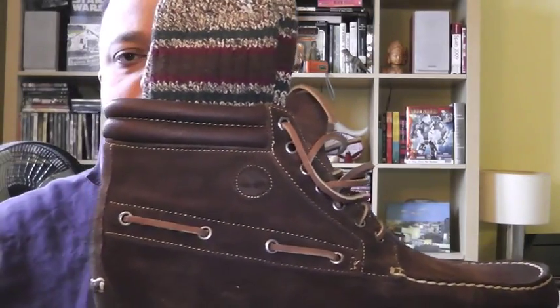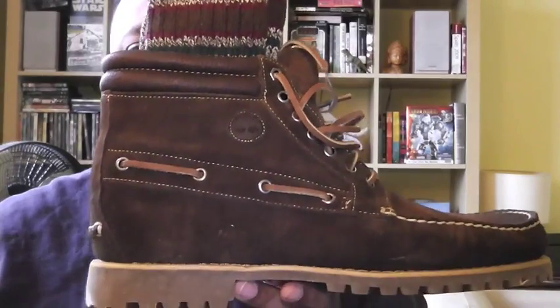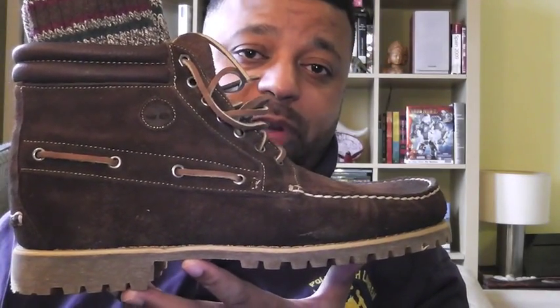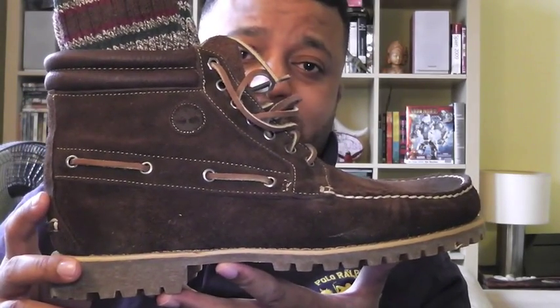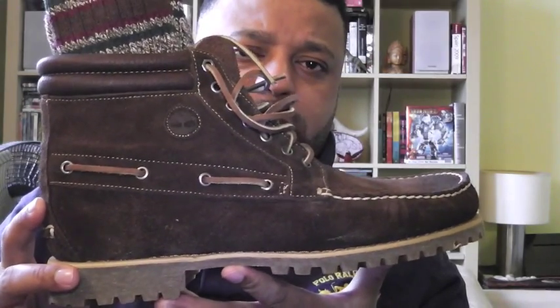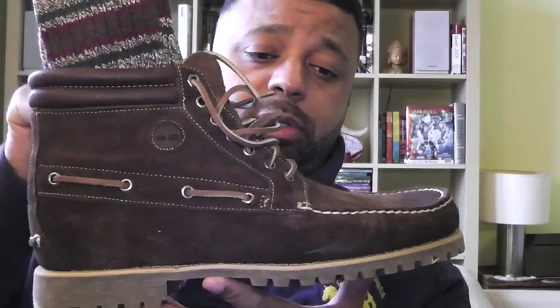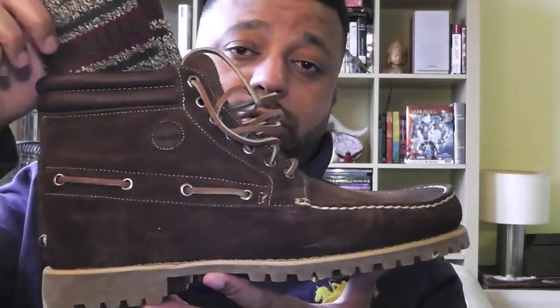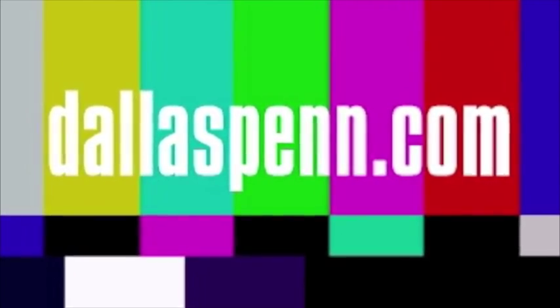Yeah, that looks nice right there — that's how to do it. Alright, internets. Timberland 71586, suede 7-eye moccasin chukka boot. Definitely something you want to put in your archive. Quality, craftsmanship — all those things that Timberland does so great, right here.